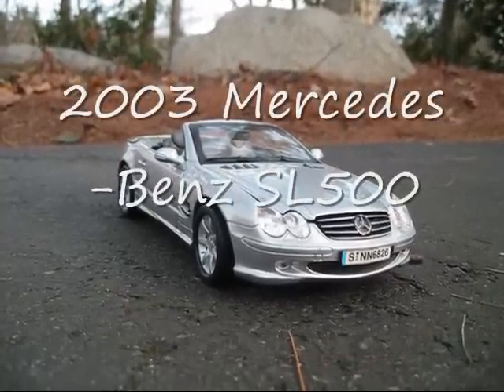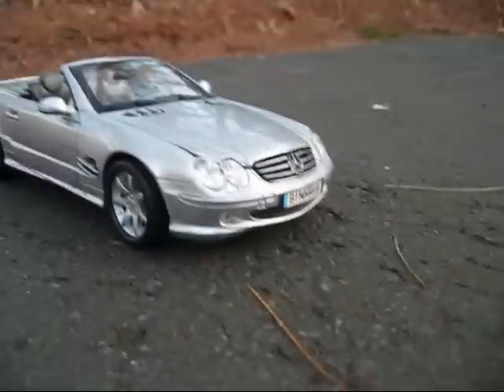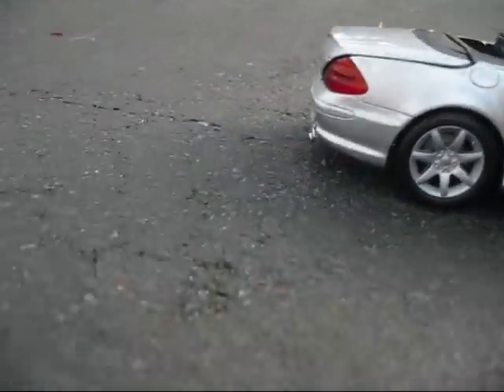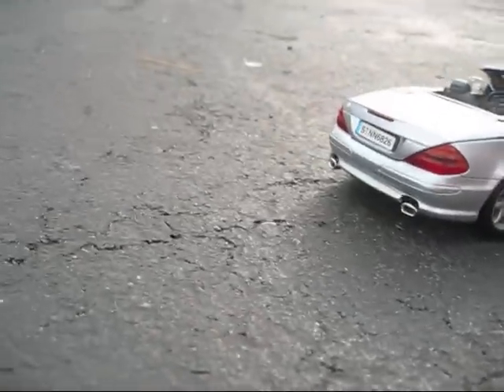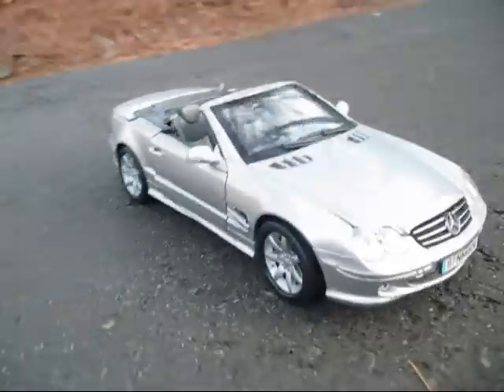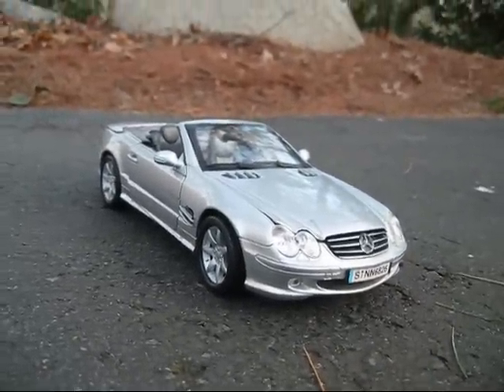Here's the 2003 Mercedes-Benz SL500. This will be a tour around the car, inside the car, and engine specs as well. First of all, this is not a real car — I'm just reviewing it like it is.